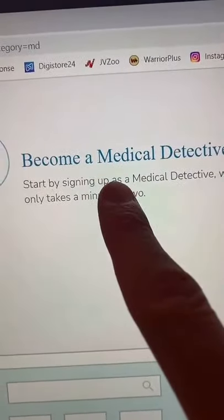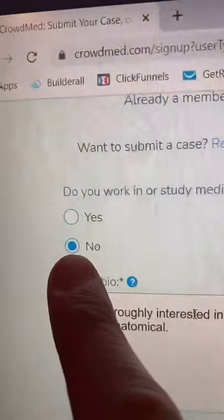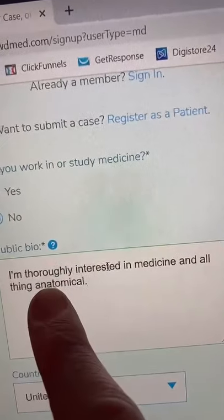First, you gotta sign up and register. I'm interested in medicine and anatomy — not that I study medicine, but I'm interested in it. It's available globally.